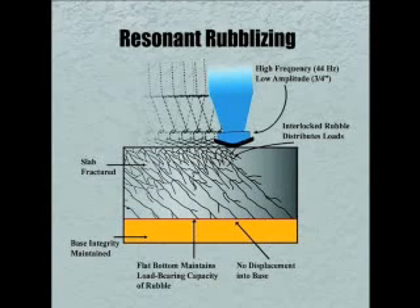This 40-degree fractured angular pattern produces a jigsaw interlocked new base material that is 2 and a half times stronger than any granular base, while still destroying the integrity of the concrete to eliminate reflective cracking.